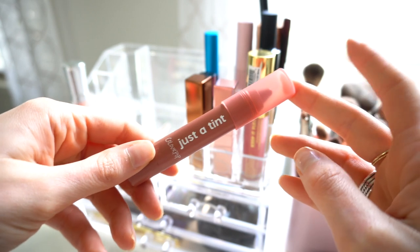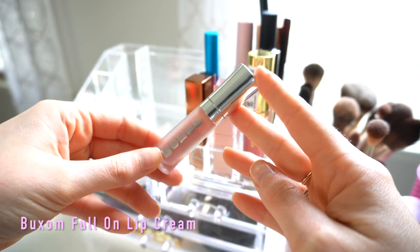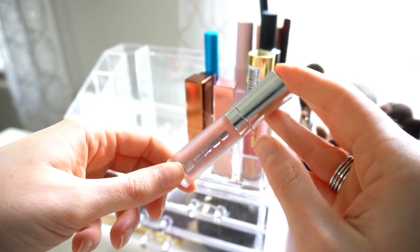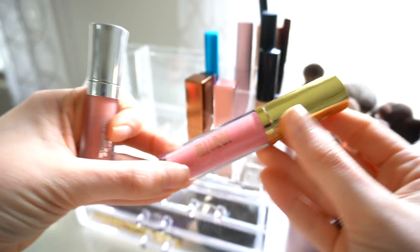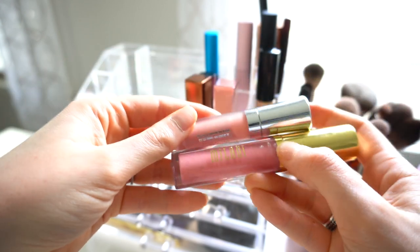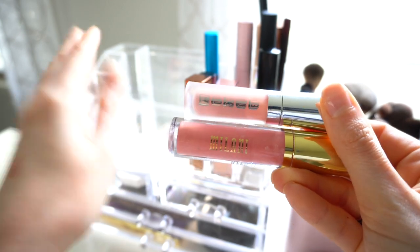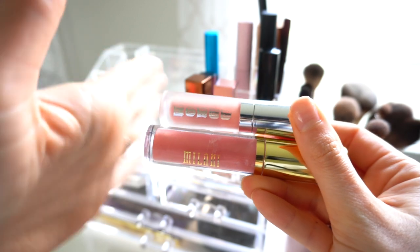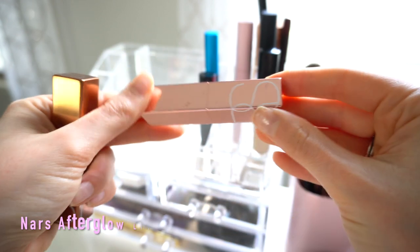I also have a mini Buxom White Russian lip gloss. I don't use this every day, but when I want a gloss I'll use this or my Milani Keep It Full in the shade Luminoso. This one is a little more peachy pink, whereas the White Russian is a light pinky nude. I love them both for summer and they pretty much always stay over here.